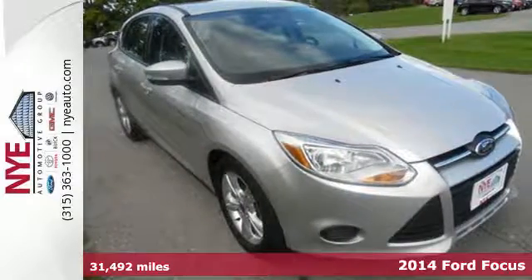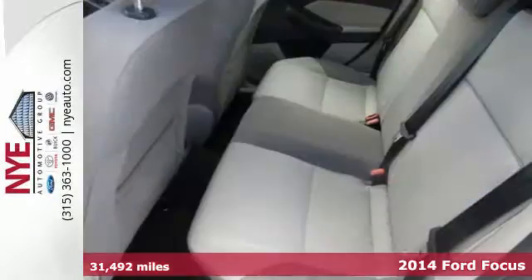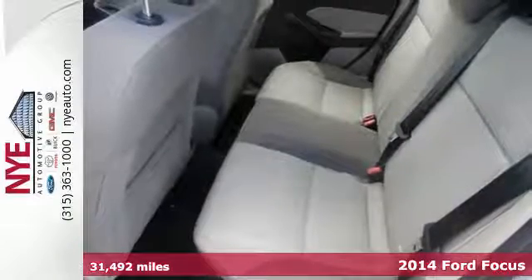Here's a 2014 Ford Focus — fun, attractive and well-equipped. You're set to tackle your day.